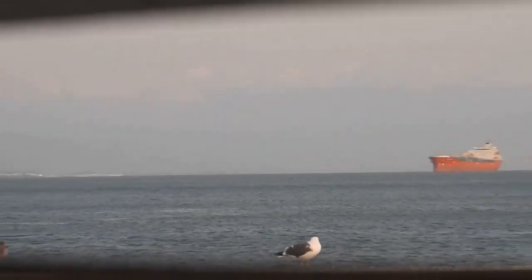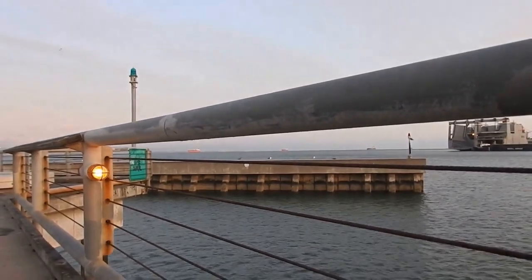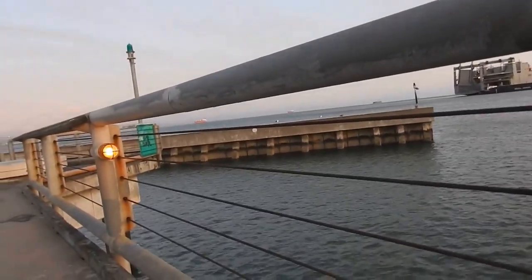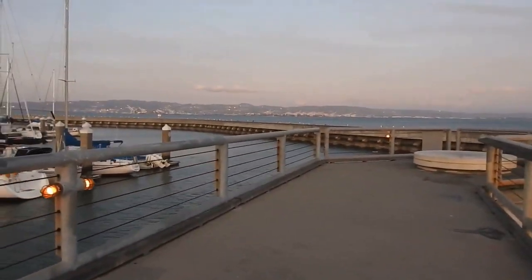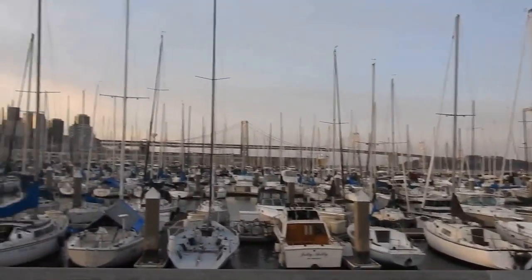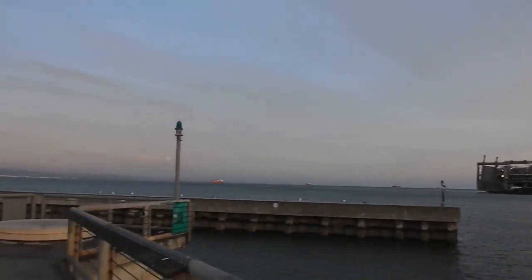Now I zoom back so we can see where this was shot from. This is on a pier right next to AT&T Park. As I turn around, to the left is the marina and the Bay Bridge. There's the city. There's the park. Mission Bay. Etc.